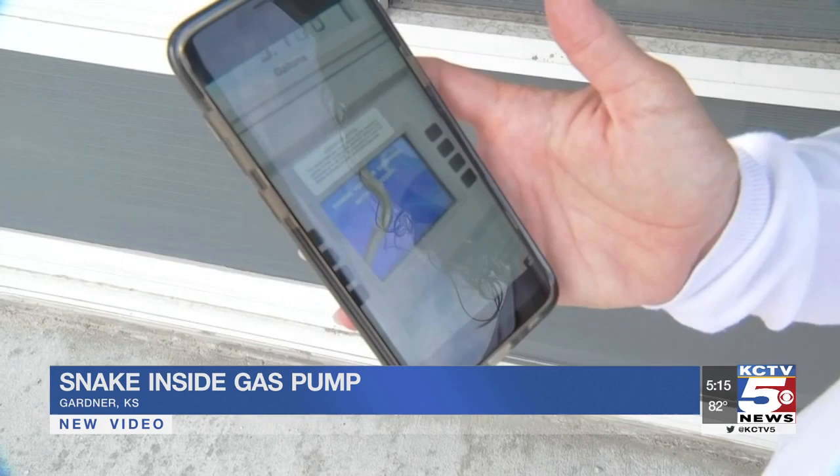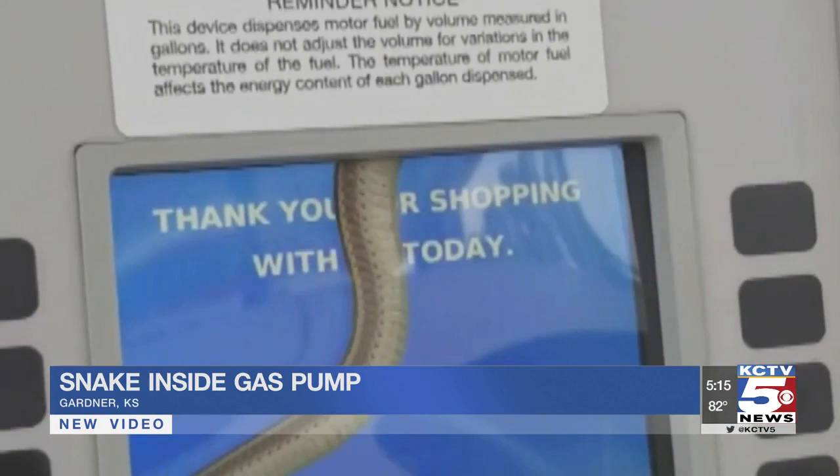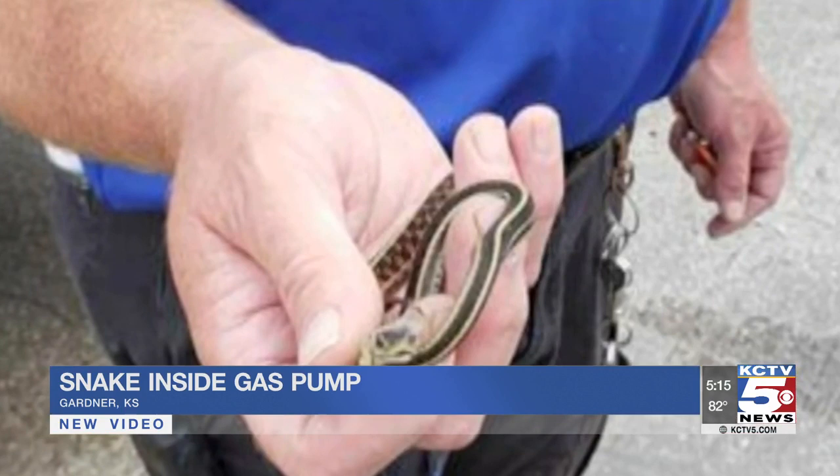But she did finish filling up her car carefully. She was afraid the snake was going to come back down out the side of the pump. Today, the gas station posted a picture of one of the clerks safely removing the garden snake from the pump, though it looked bigger on the screen.